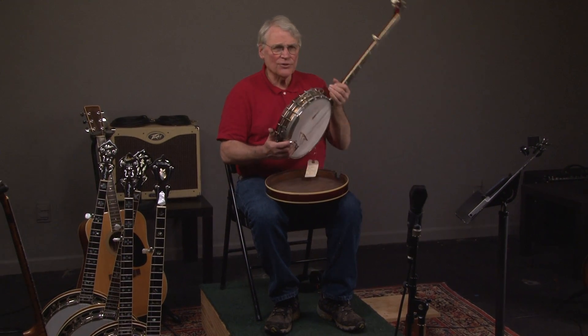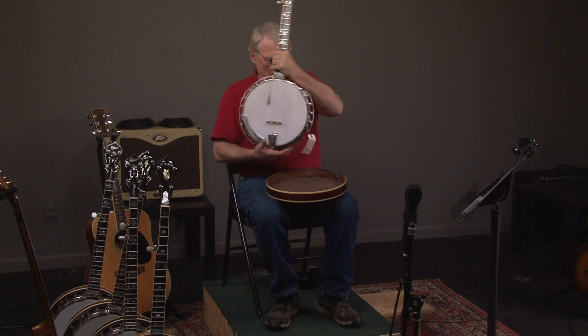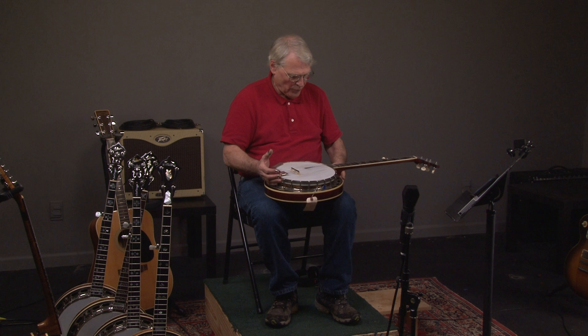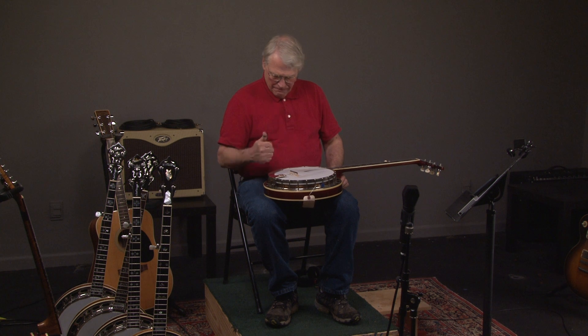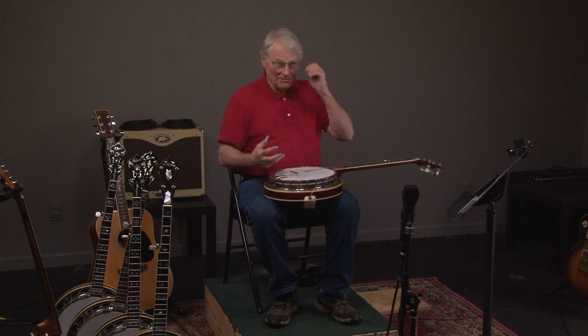If you have any questions, just go to our website, banjowarehouse.com, or call Andy at 404-372-5482. Come visit us — we're seven minutes from the Atlanta airport. If you come and spend four or five hours here, you'll see more banjos and be able to compare more banjos than most people would in 20 years. Just get a plane ticket, we'll pick you up at the airport. Come early, stay late, and we can take you back the same day.